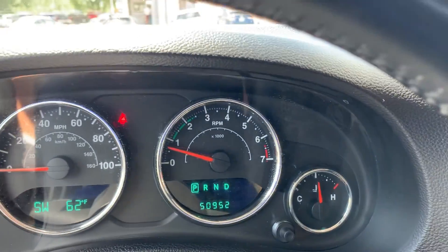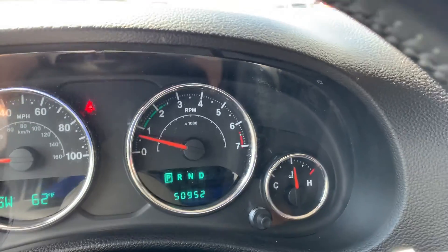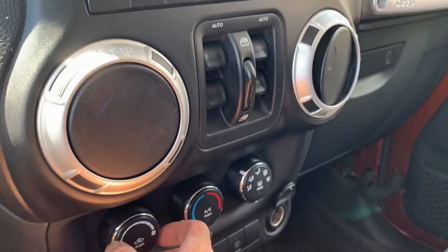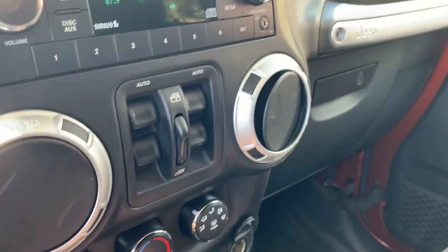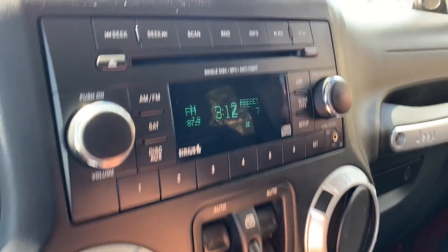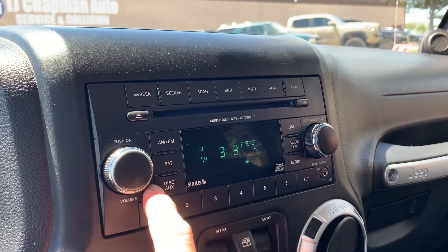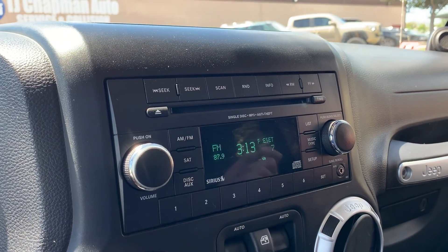As we climb inside, you'll see that's 50,952 miles on this vehicle. Here are your windows, your stereo — you have AM, FM, Sirius XM, disc, auxiliary, and Bluetooth.